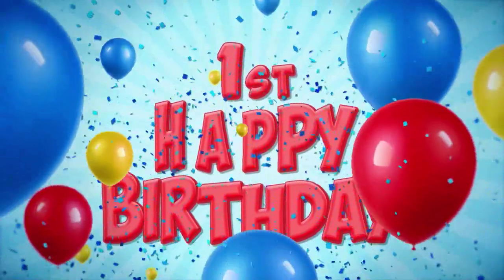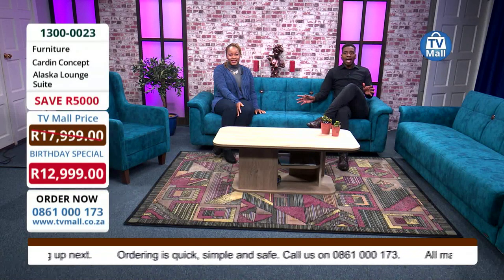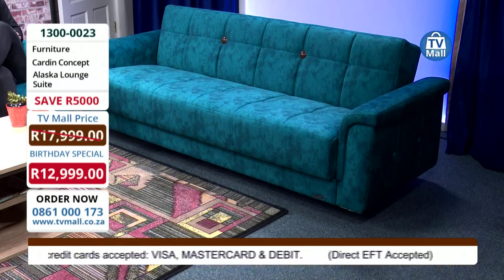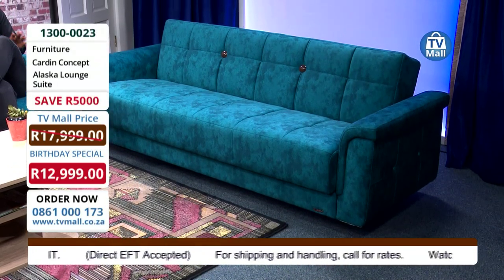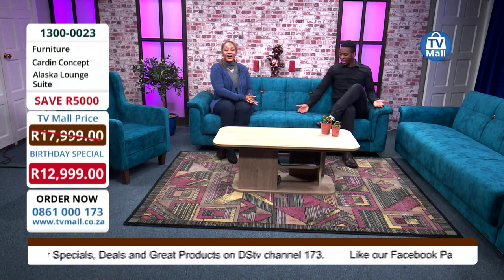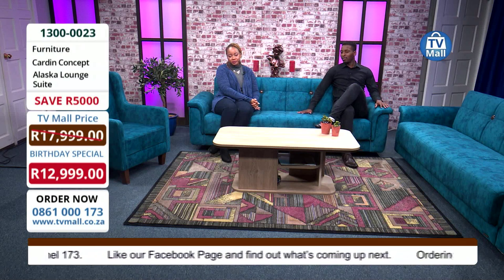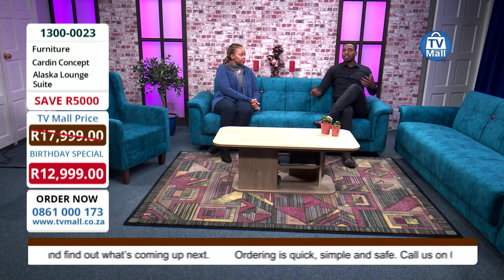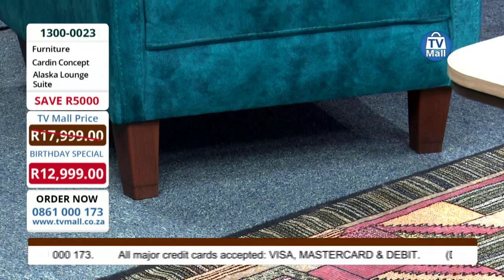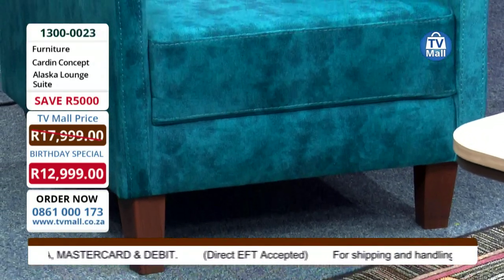There's nowhere else you're going to get this product at this price. Make sure you call us on 0861 000173 or log on to tvmall.co.za to take advantage of these beautiful birthday prices. That price is a steal. What I love about it is how spacious it is — look at the brown feet, it looks absolutely amazing. This is a three-seater and I feel like four people can sit here. We are two adults and could easily add two or three more people. Can you imagine gathering the whole family for a game day, sharing stories, or catching up on the day's news?